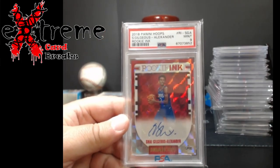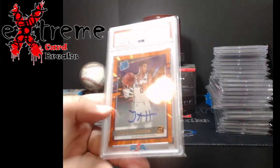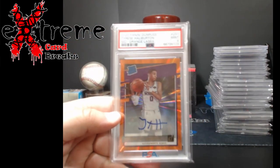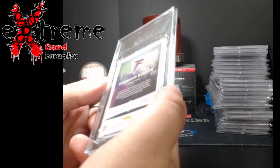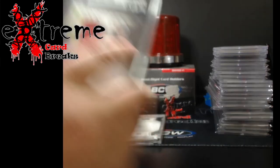Shea PSA 9 rookie — from Hoops. Of course, being close to Indy, you've got to get your Haliburton auto PSA 9 orange laser. Little SGC 9 Ridder from Origins RPA — I thought these were numbered, I guess these ones were not numbered — rookie jumbo materials.